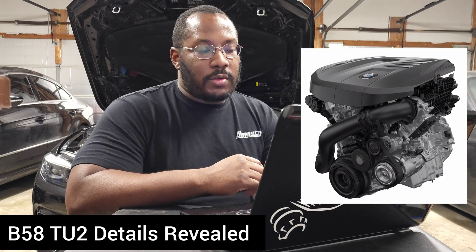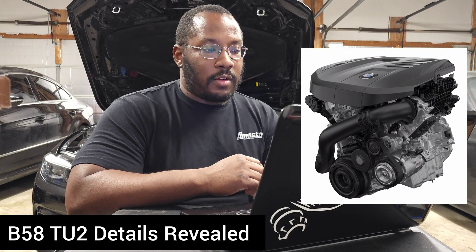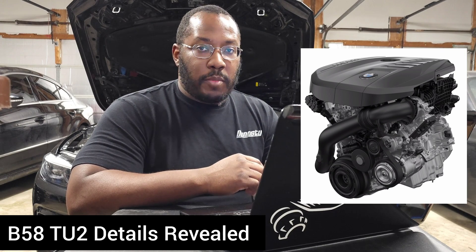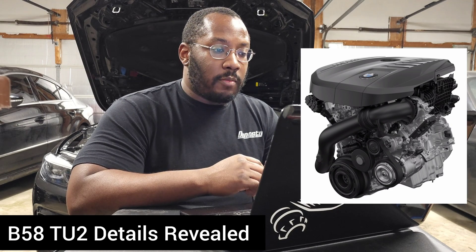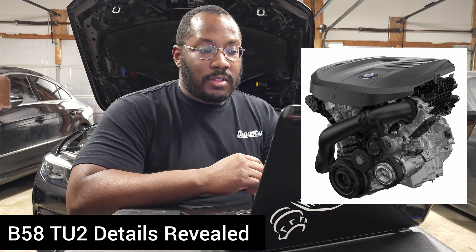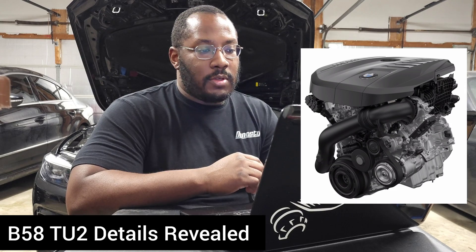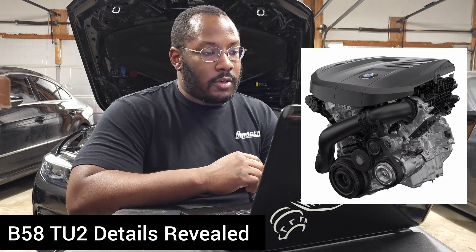I'll link the press release in the description below. The big thing is it has more power as well as better efficiency and better emissions. They're bumping up the power from 335 to 375 horsepower — that's a lot closer to the power figures of the six-port version. So I'm hoping if they do release a six-port version of this TU2 engine, it's maybe even closer to 400, if not over 400 horsepower.